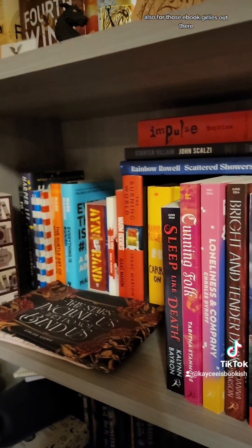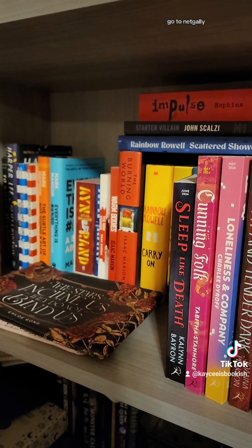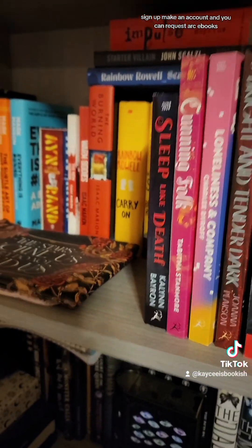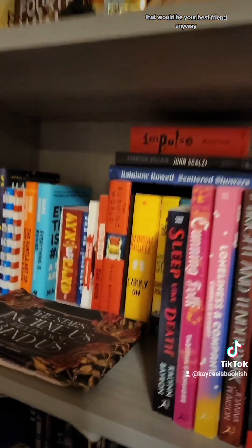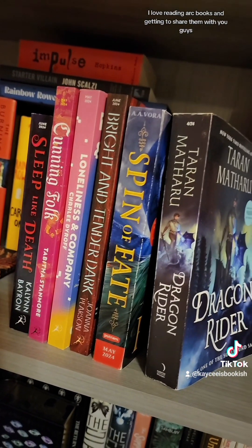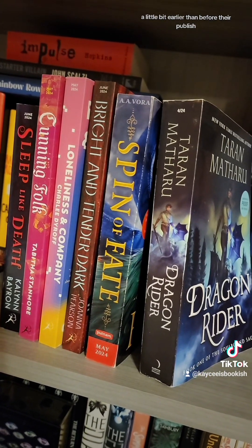For those e-book readers out there, NetGalley will be your best friend. Go to NetGalley, sign up, make an account, and you can request ARC e-books — that will be your best friend. I hope that helped. I love reading ARC books and getting to share them with you guys a little bit earlier before they're published.